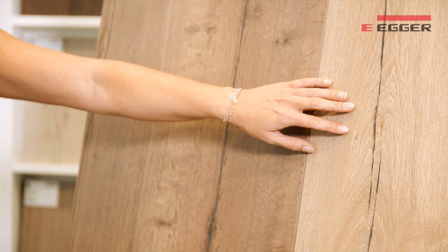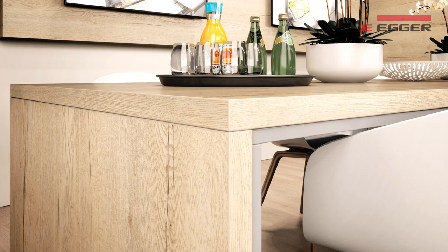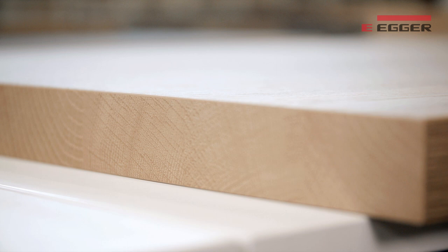This lively decor can be best combined with neutral solid colors from white to grey to create a modern and contemporary look. For a trend-oriented look in the kitchen, we also offer worktops with straight edge for Structure 37. The specially developed end grain edging completes the authentic solid wood appearance.